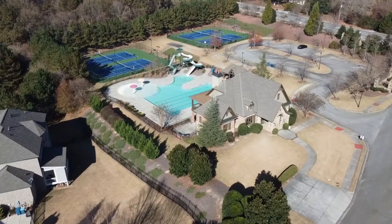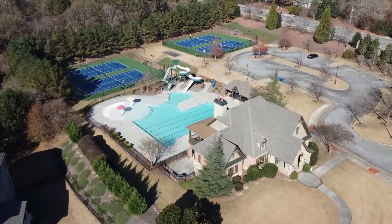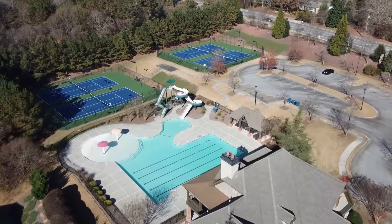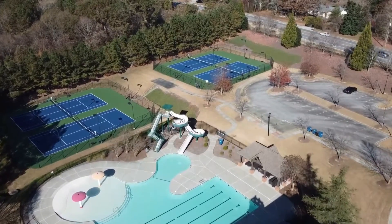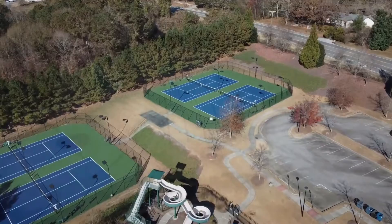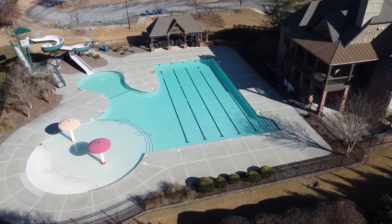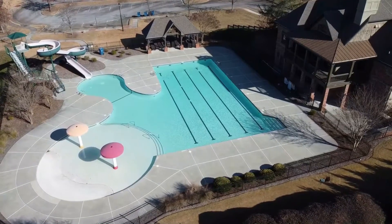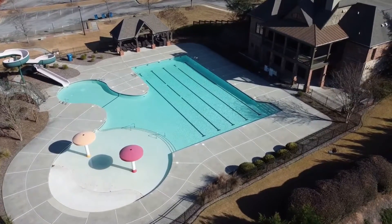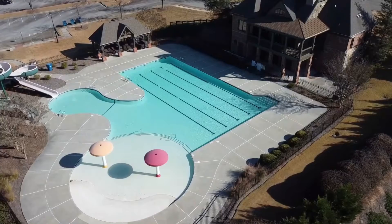The amenities in Stonewater Creek include four lighted tennis courts, a beautiful clubhouse, and a large pool with two water mushrooms for small children and a water slide. Getting a closer look at the pool, you can see the water slide up to your left, the water mushroom area, the beautiful clubhouse that you can reserve for private events, and the detached permanent gazebo.